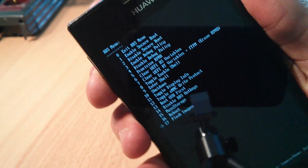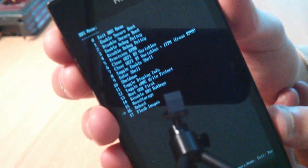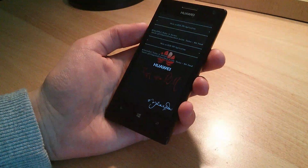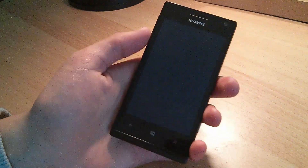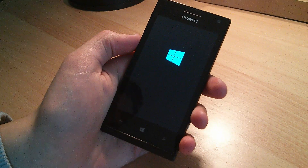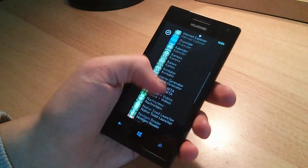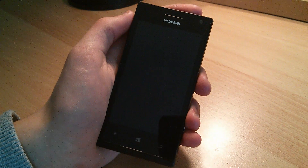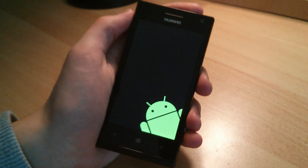There is no real custom ROM publicly available for any other Windows Phone 8 device at the moment, which is why I decided to do a review of the first one running on the Huawei Ascent W1. There is some great progress going on in hacking Windows Phone 8, which is said to be unhackable, and looking at the Lumia smartphones, it seems to be true. They are really talented hackers working on it to bring even more features and possibilities to Microsoft's mobile operating system, and they have already been successful with the Samsung ATF-S and the Huawei Ascent W1.